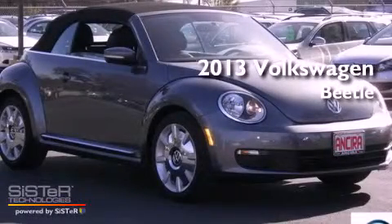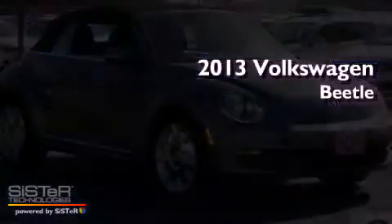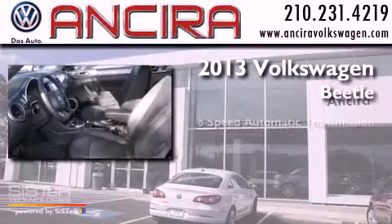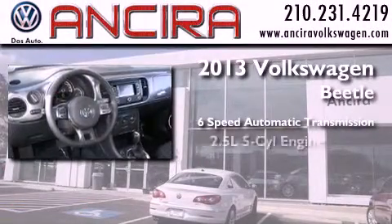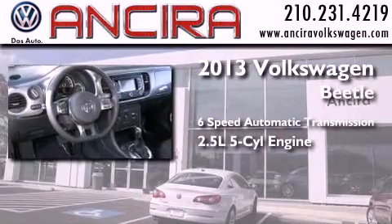This is a brand new 2013 Volkswagen Beetle. This four-door sedan has a six-speed automatic transmission and a 2.5-liter inline five-cylinder engine.